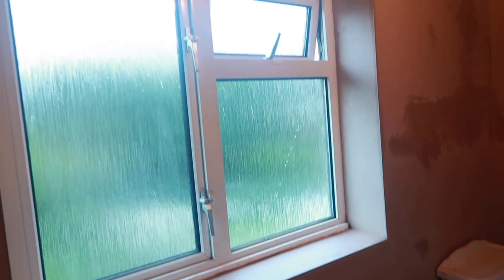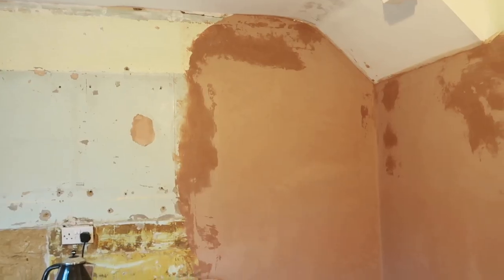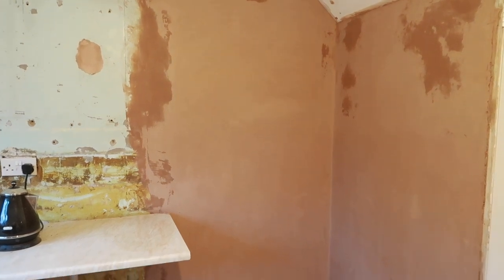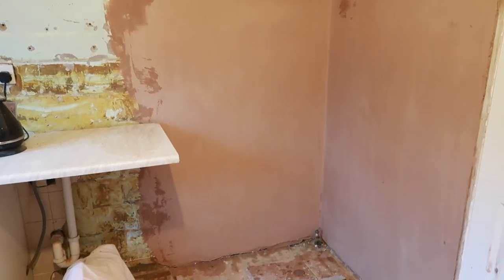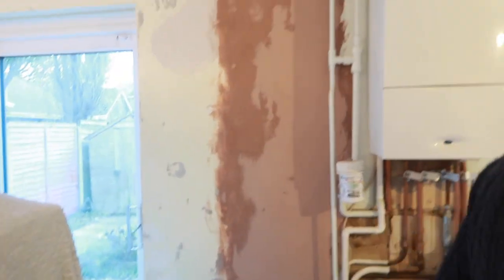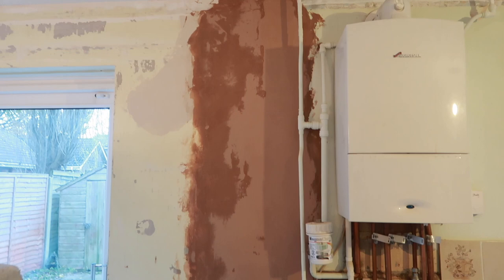The bathroom is plastered, and the back door where it was bricked over has been plastered, and then where we knocked through the wall as well.